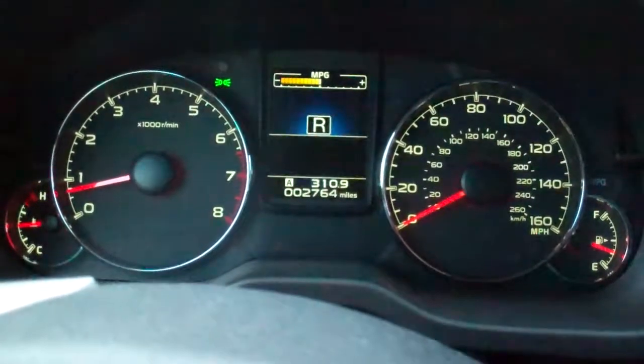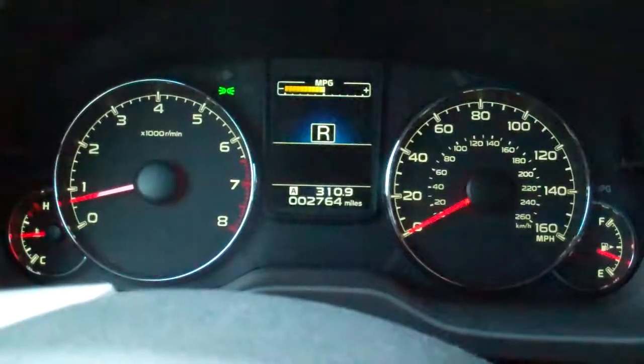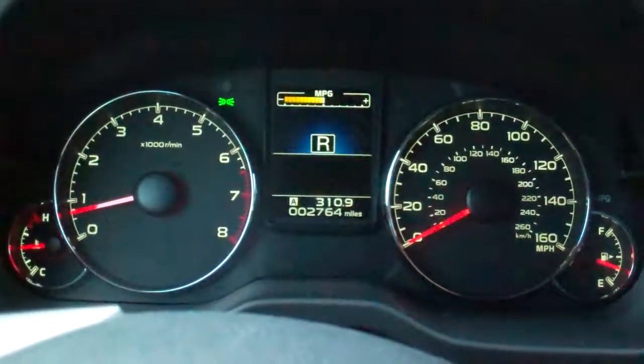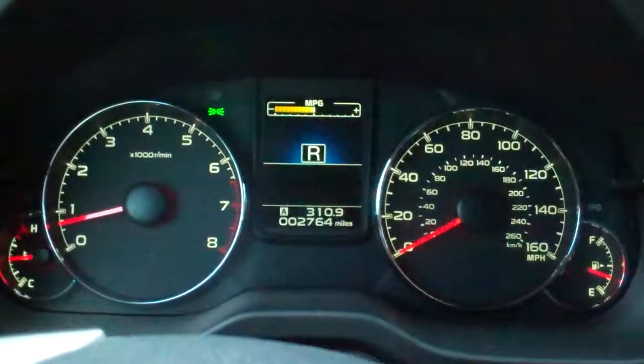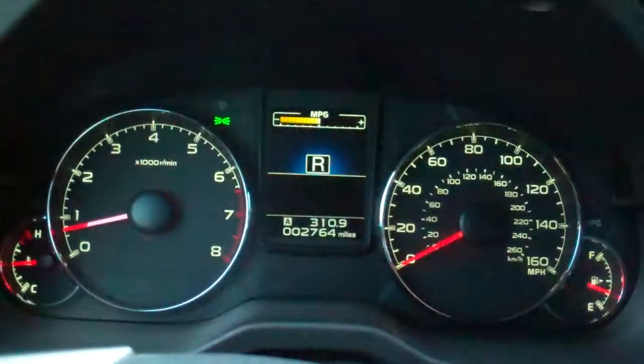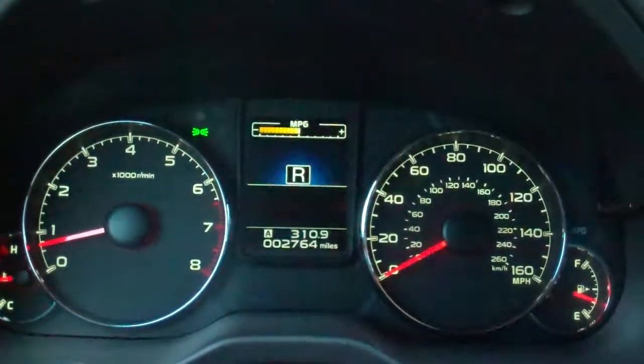Hi, this is Doug Newcombe. I'm in a 2013 Subaru Outback testing the EyeSight system. It's a set of stereo cameras that has a lot of different driver assist features, one of which is called Pre-Collision Throttle Management.